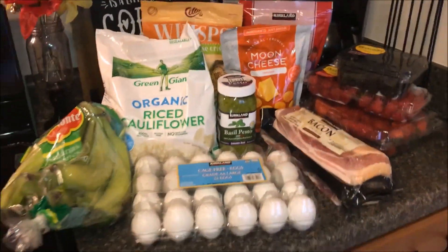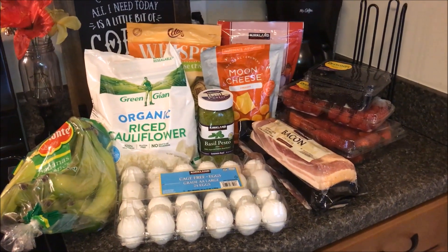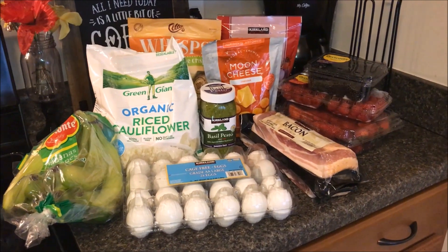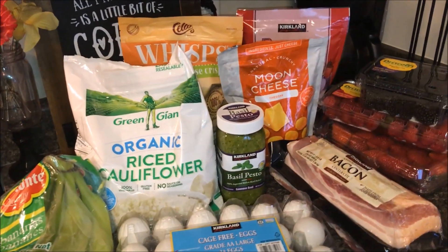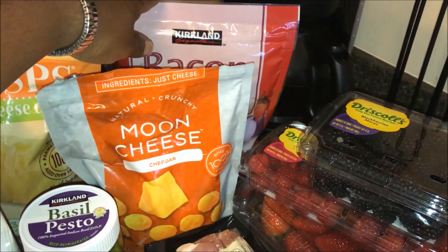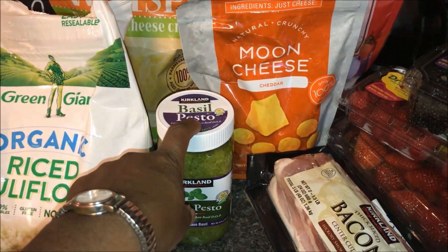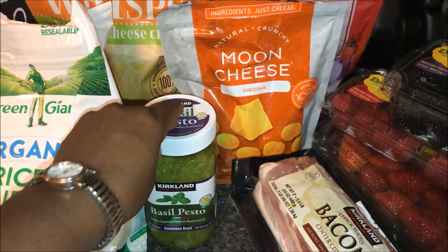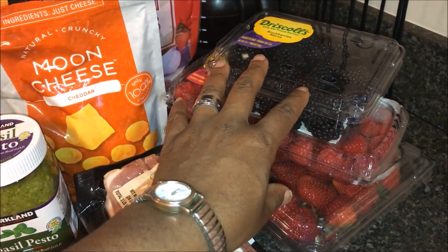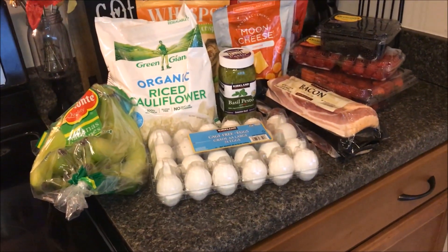That's our small Costco haul and everything came to right around $60. Just trying to stay on top of things doing keto — these were a few items I felt would help me stay successful. I'm going to be making some bacon bagels, using the bacon to top pizzas with fat head pizza dough, and tonight we're doing cauliflower chicken with pesto for dinner. The kids are going to make the jam. I may bring you along for that — it might be a different video.